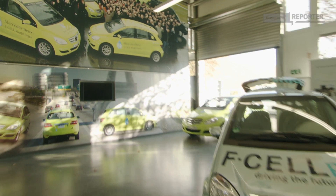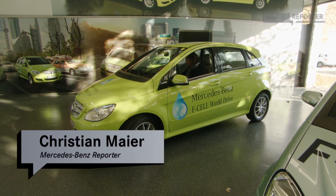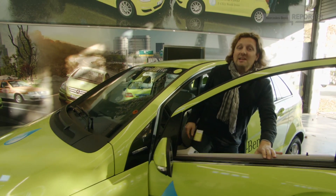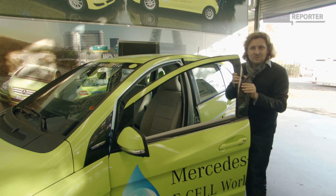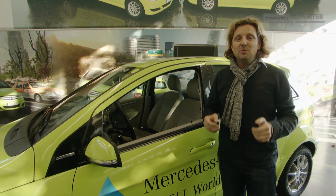The 1st of June this year marked the end of my longest non-stop assignment to date — 125 days around the entire world: the F-Cell World Drive with three B-Class F-Cell cars. Could there be a more spectacular way to demonstrate that the F-Cell technology is ready for the road? Welcome to MB Reporter.